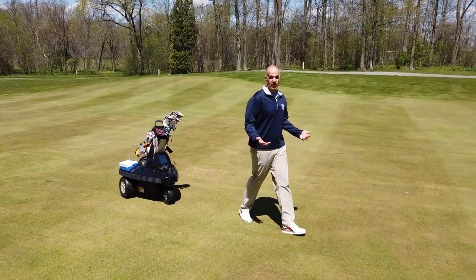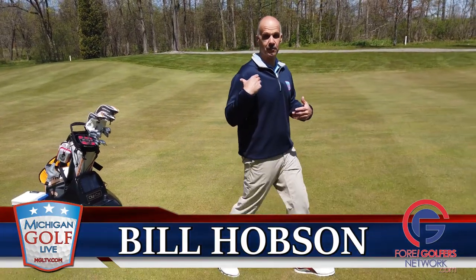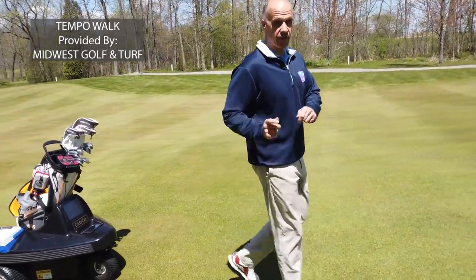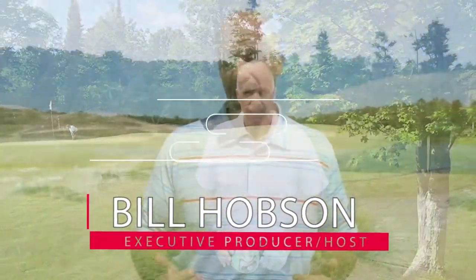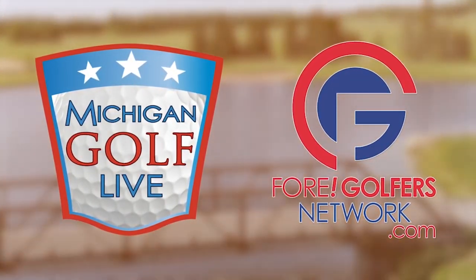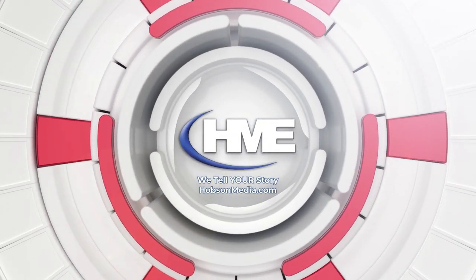This thing is absolutely mind-blowingly cool, and I can't thank you enough for giving us a live test run of what it looks like. I really can't put into words how cool this thing is, because now it allows me to walk a golf course without the burden of carrying a big bag or even pushing it on a cart. This autonomous caddy is the wave not only of the future, but of the present. Well done to our friends at Club Car and Midwest Golf and Turf — the Tempo Walk.